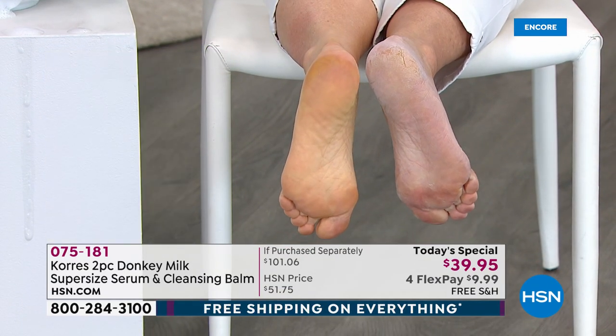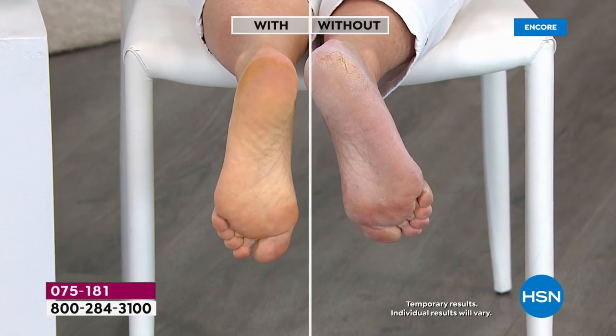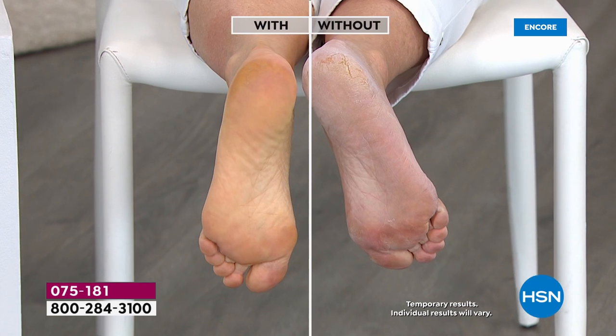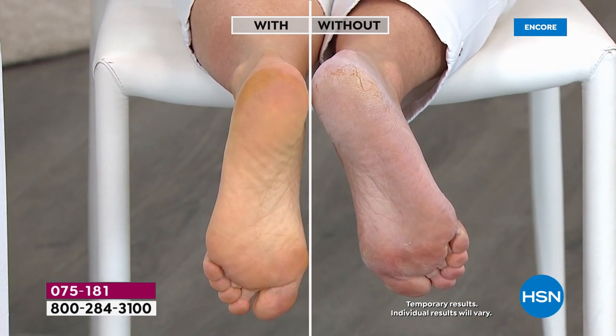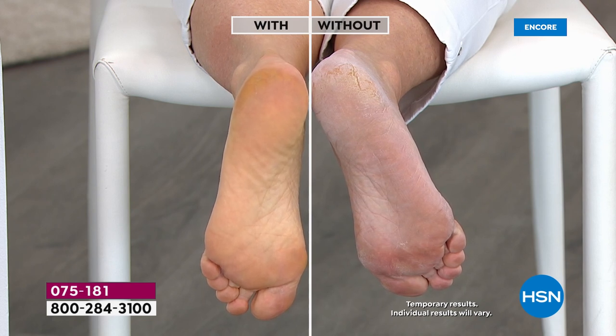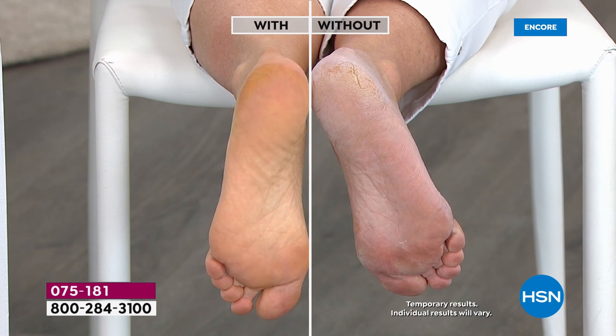How many of you are scratching the sheets right now with the back of your heels? Patsy has done nothing but use the cleansing balm made with that powerful donkey milk, and we're coming in close — it is so obvious this is a transformational product. No one on the planet would look at this and not say, 'What did she have done? Did she get a pedicure?' No — she just cleansed. That is the power of donkey milk: it melts away the dirt, grime, and debris while delivering incredible hydration.